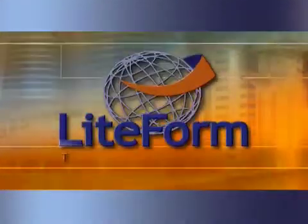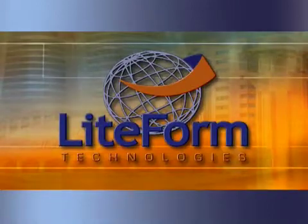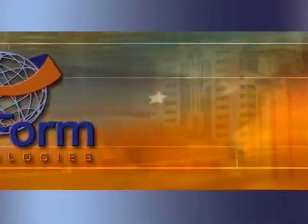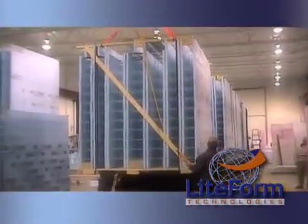Welcome to Lightform Technologies — U.S. technologies that will build your world a better way. Lightform Technologies is an international company headquartered in the heartland of America. Since the mid-1980s, Lightform has been designing and manufacturing insulated concrete forms, or ICFs.